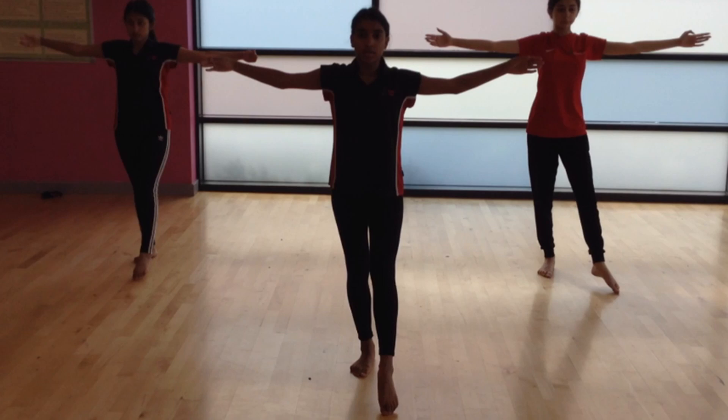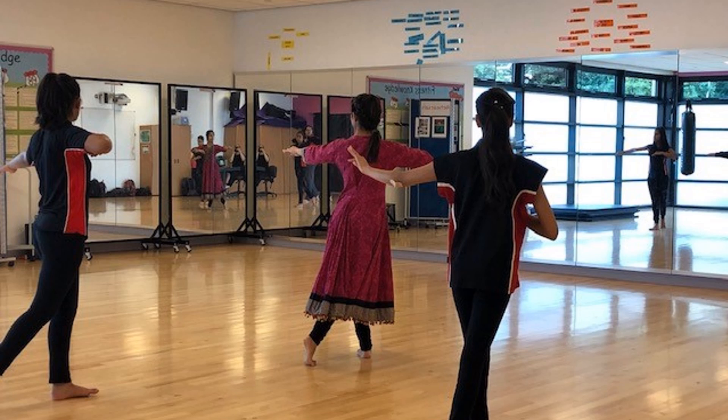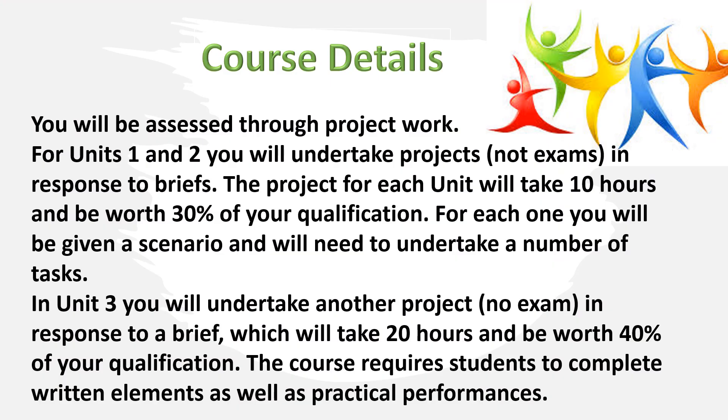The course is a vocational course which gives students the opportunity to see what it is like to work in the industry. There are no exams, and the course is very much project-based. For Units 1 and 2, you will undertake projects in response to briefs. Each unit project will take 10 hours and be worth 30% of the qualification. You will be given a scenario and will need to undertake a number of tasks. In Unit 3, you will undertake another project in response to a brief — this time 20 hours and worth 40%. The course requires students to complete written elements as well as practical performances.